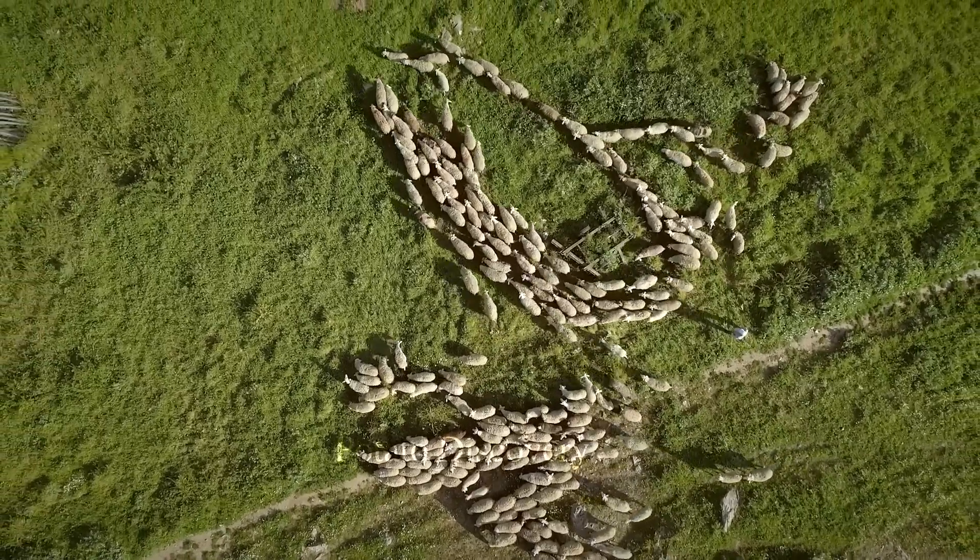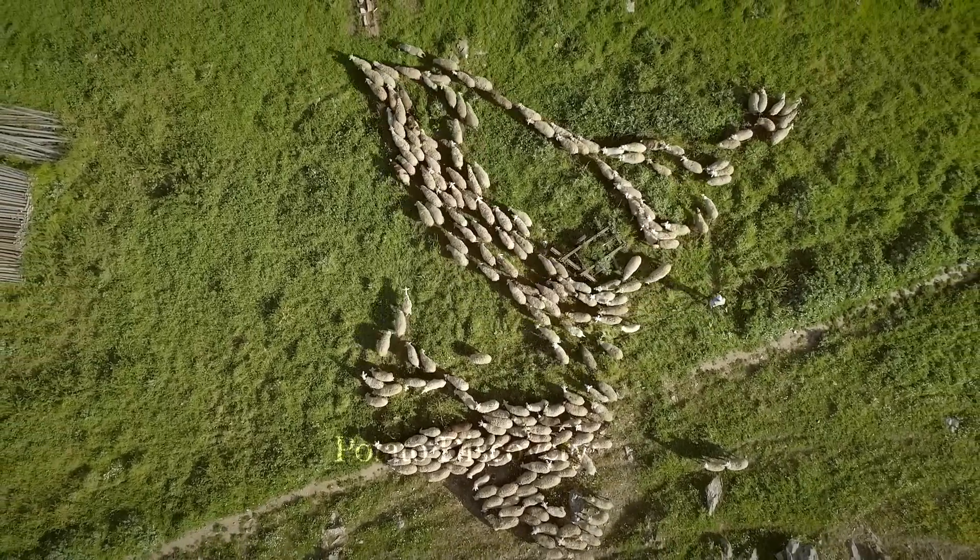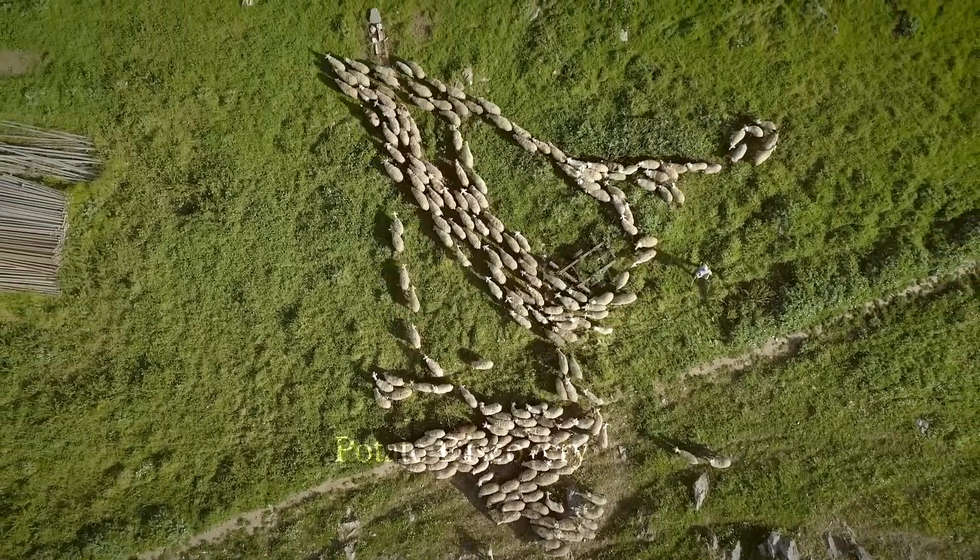Hi everyone, in this video we're going to watch lamb processing at the factory very quickly.